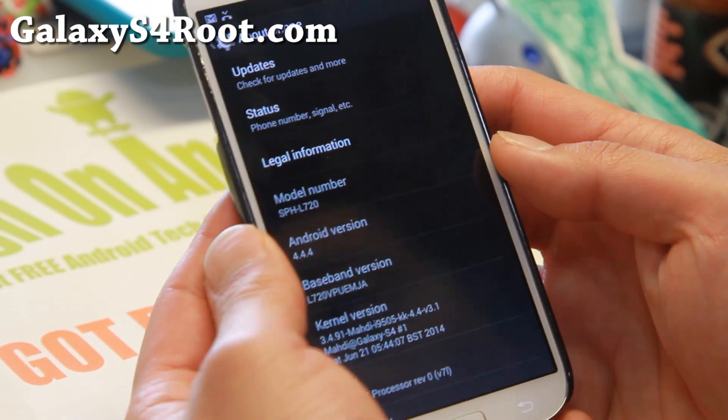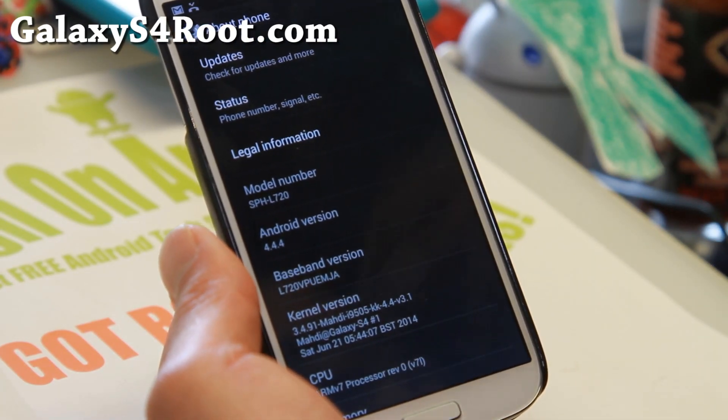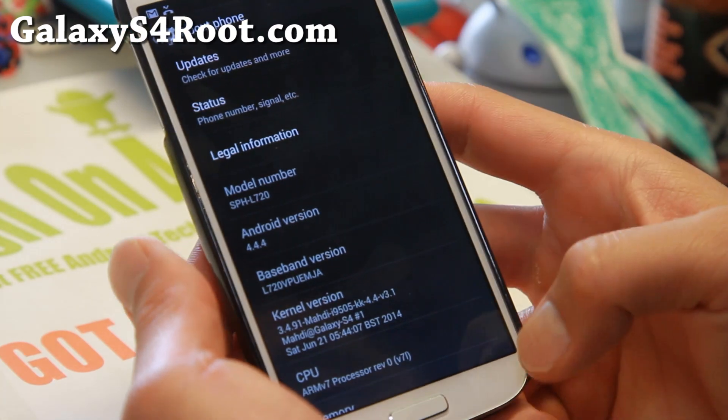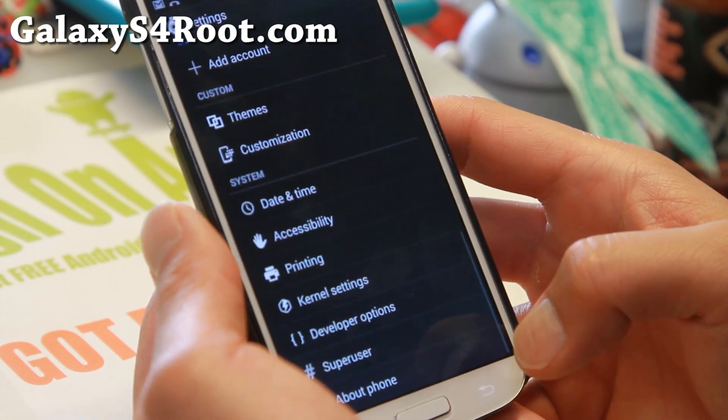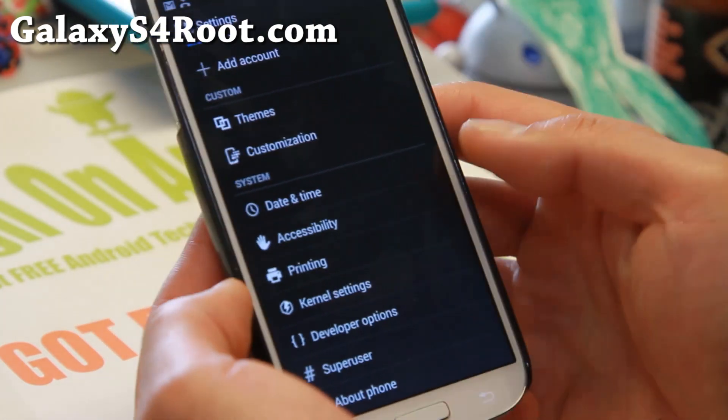Modi ROM — you'll get the latest Android 4.4.4. Unlike CyanogenMod nightlies, these are actually stable versions so everything should be working out of the box. If you're having trouble with CM11, definitely check this one out for this week's ROM of the week.